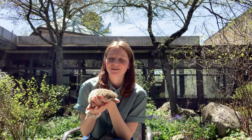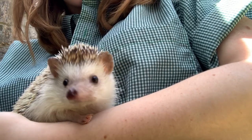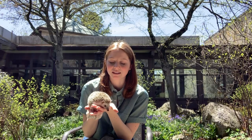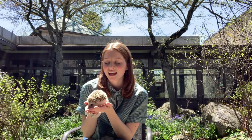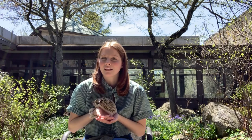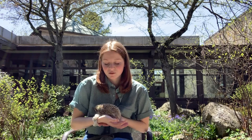Hi guys! Today I am joined with Puddles, and Puddles is an African pygmy hedgehog. None of you guys have met Puddles before because he came to us in February. When we get our animals, we put them in quarantine for a few weeks just to make sure that they're healthy and not going to spread any diseases to our other animals. Puddles came out of quarantine right as we were entering ours.